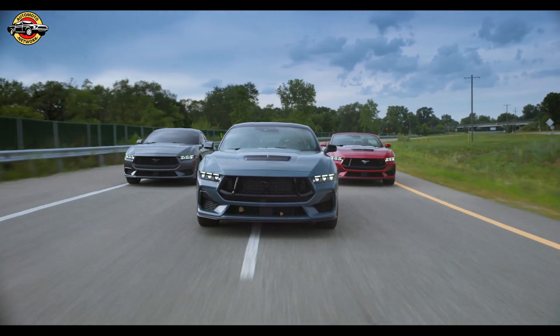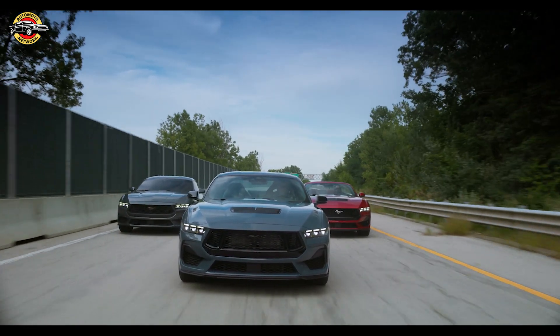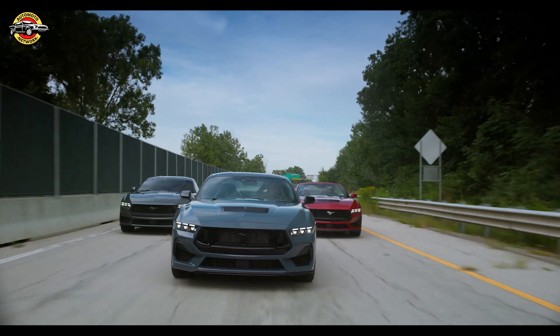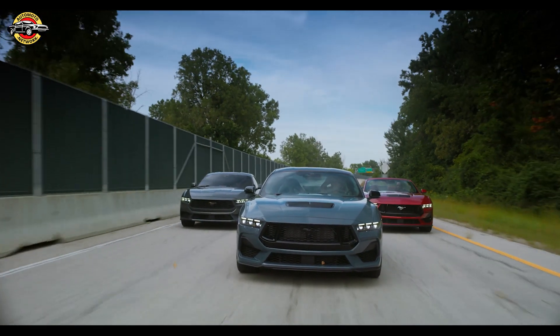Welcome to the all-new Ford Mustang, an iconic nameplate that has been reimagined for the ultimate pony car experience. With its aspirational styling, enhanced performance, and revolutionary digital cockpit, this Mustang takes the thrill of driving to new heights.